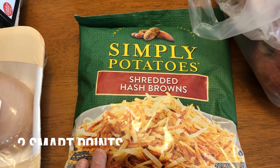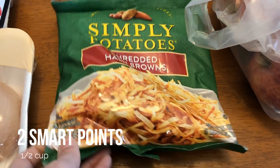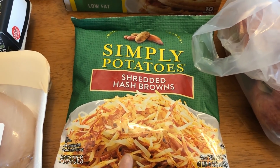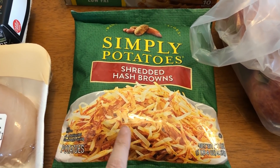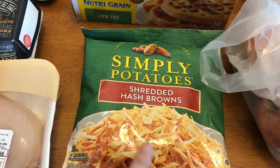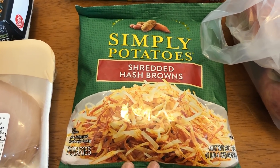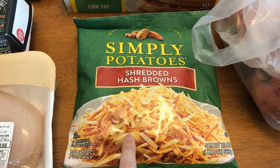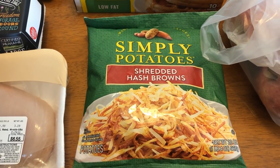I picked up more of the Simply Potato Shredded Hash Browns. I like to have these for breakfast or even breakfast for dinner. Since I haven't been eating breakfast, I have these a lot on the weekends — a lot of times on weekends I'll have my breakfast at lunchtime and just don't have lunch. I just love these things and they're only two points for a half cup, so you can't beat that.